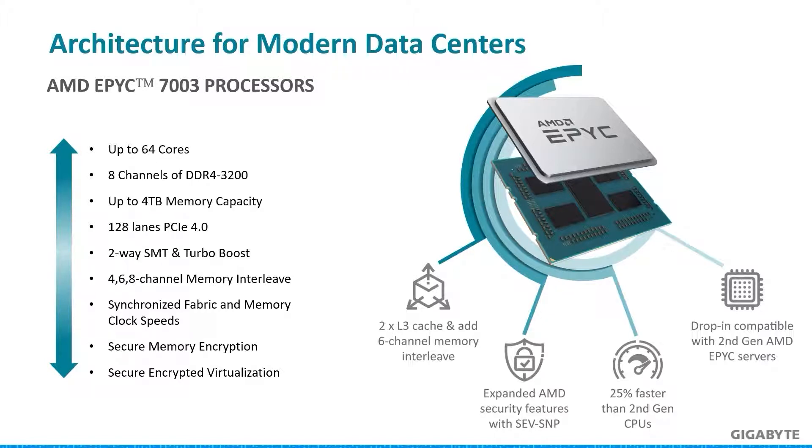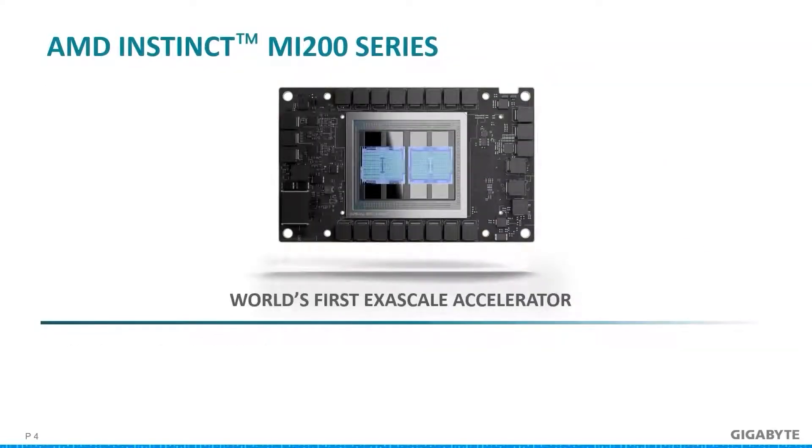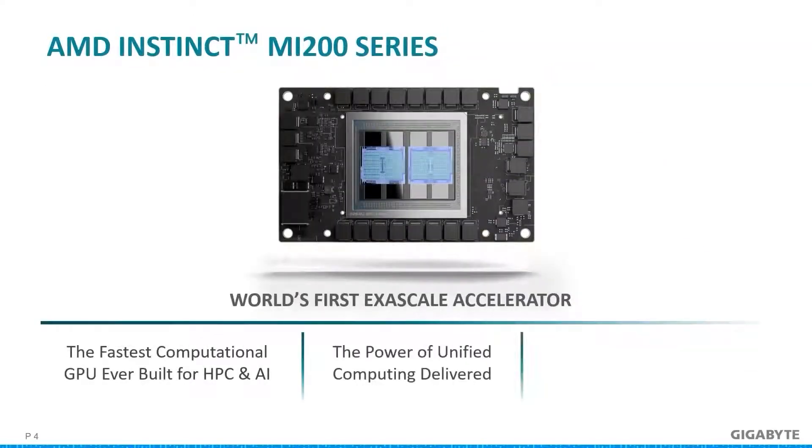Now let's take a look at the new MI200 series. For HPC performance, the AMD Instinct MI250 accelerator will bring sizable benefits. With the introduction of the AMD MI200 series, we can now reach a new level of computing capability at exascale with a new breed of GPU accelerators. As a result, massive supercomputers will break the exascale computing barrier of one exaflop, or 1000 petaflops.